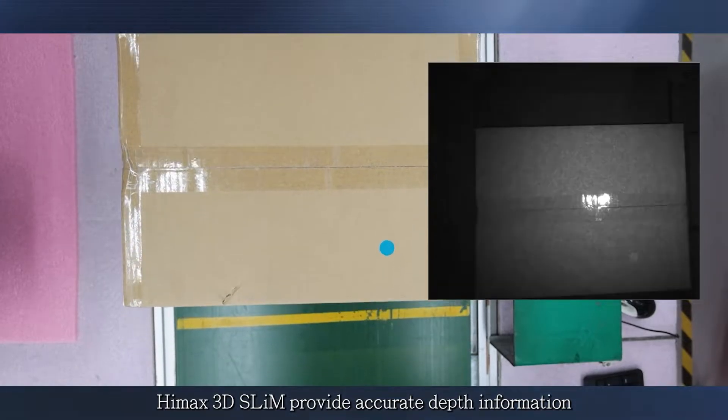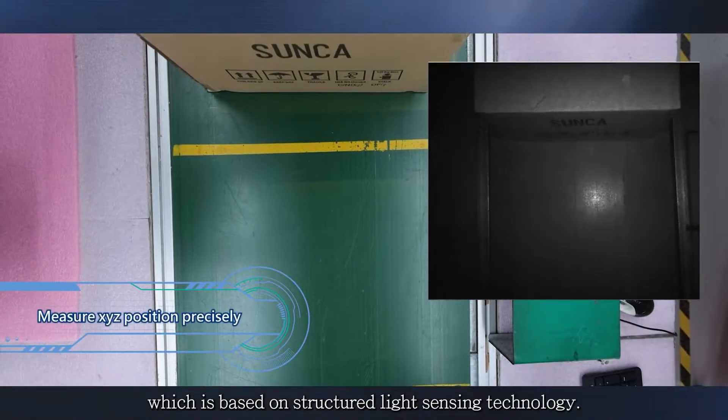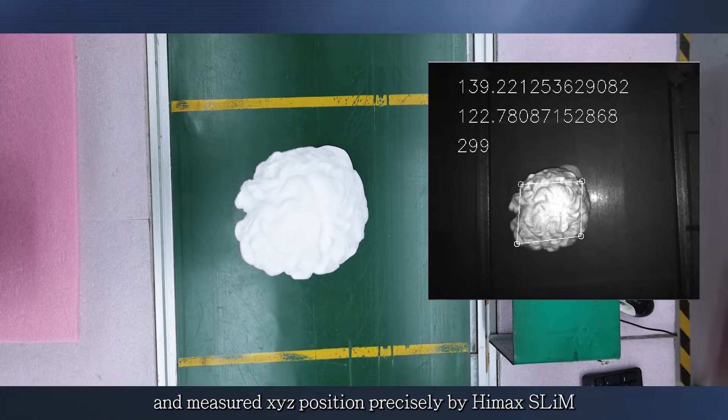HiMac 3D Slim provides accurate depth information, which is based on flashlight sensing technology. Moving targets with regular shape can still be captured and measured for XYZ position precisely by HiMac Slim.